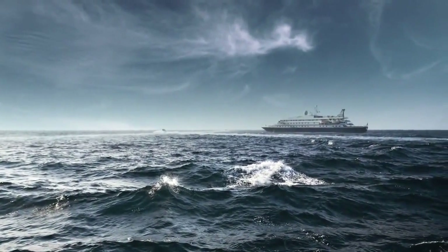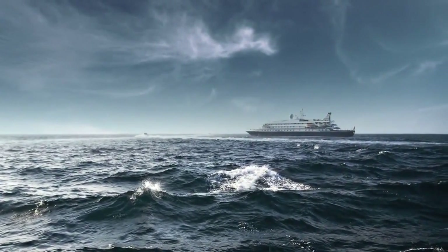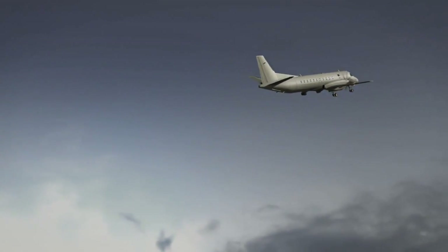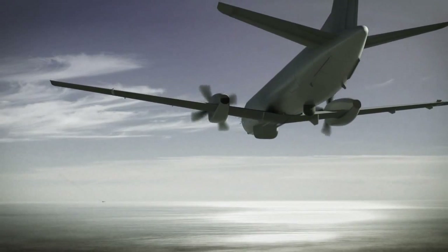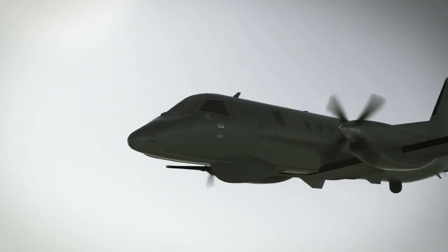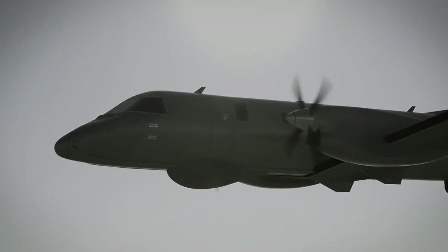By combining a proven platform and best-practice equipment, the Saab 340 MSA has become one of the most affordable, reliable, and capable maritime security aircraft available on the market today — a complete system for protection and surveillance of your maritime and coastal domain.